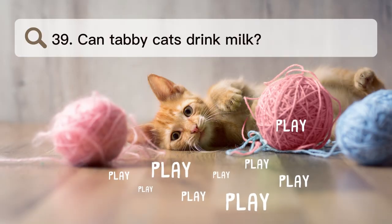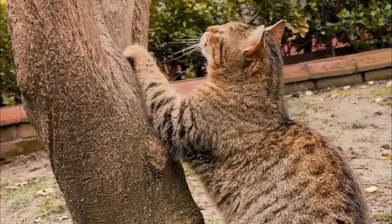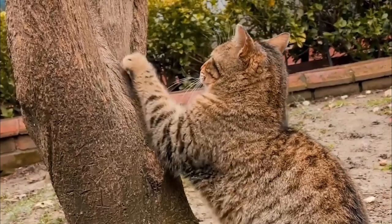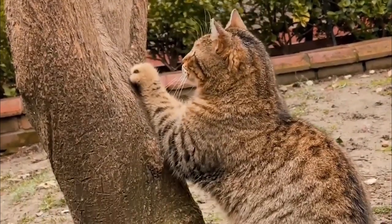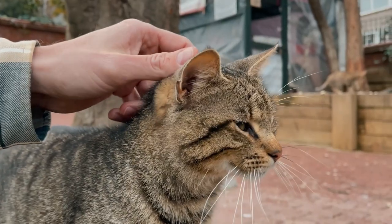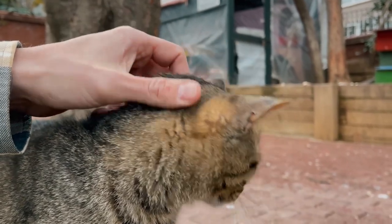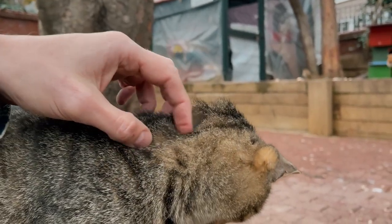Number 39. Can tabby cats drink milk? Milk is not the best thing for cats to drink. In fact, it can cause a number of health problems, such as stomach upset, cramps, and very bad diarrhea. Cow's milk makes a lot of cats sick because they can't handle lactose or because it makes them lose water.